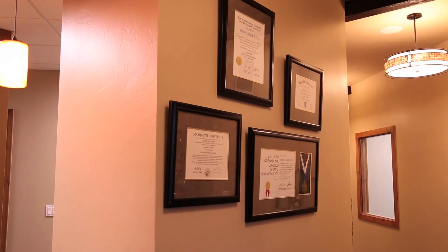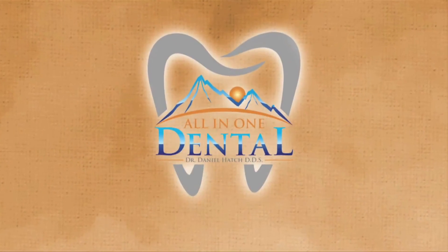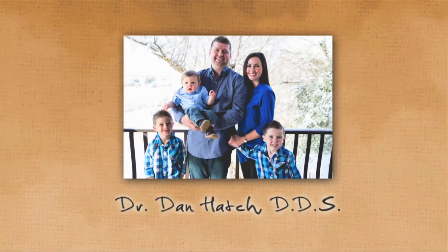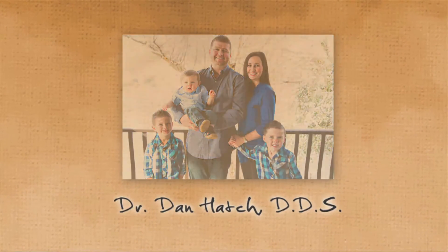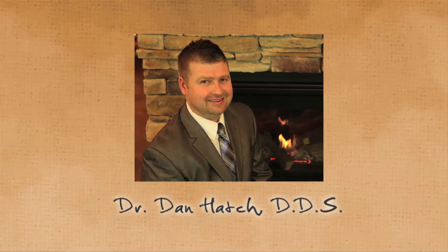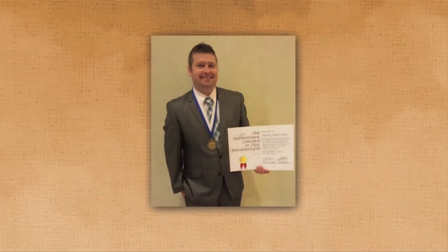Dr. Hatch received his bachelor's degree in chemistry, microbiology, and Spanish. He then went on to complete his doctorate of dental surgery at Marquette University. Since graduating, he has continued to pursue additional dental education and has been awarded fellowship and diploma credentials with the International Congress of Oral Implantology. Diploma status is the highest distinction available in the world of dental implants.